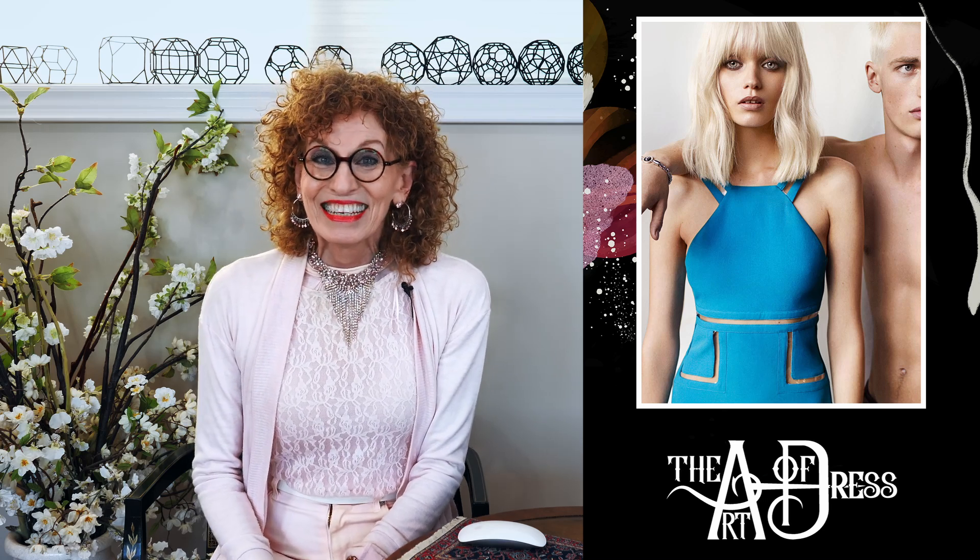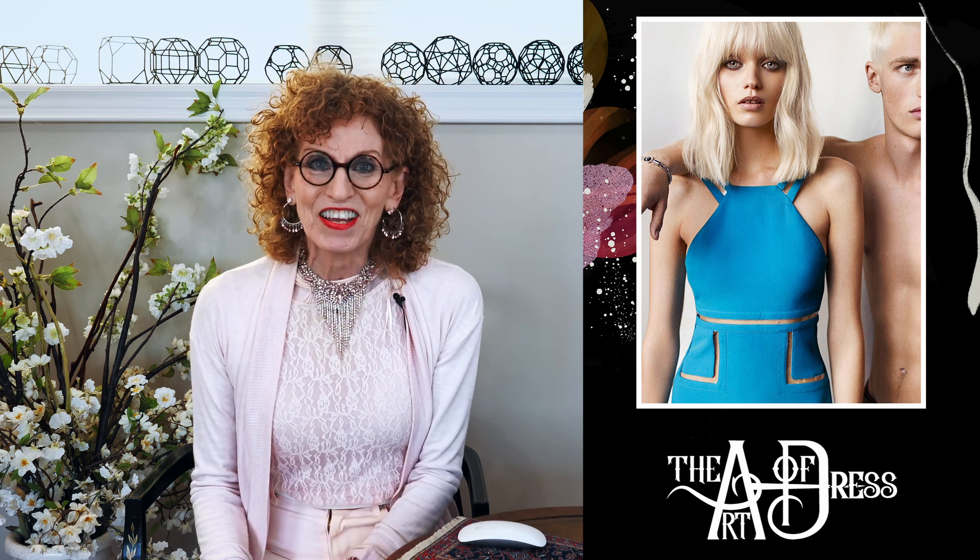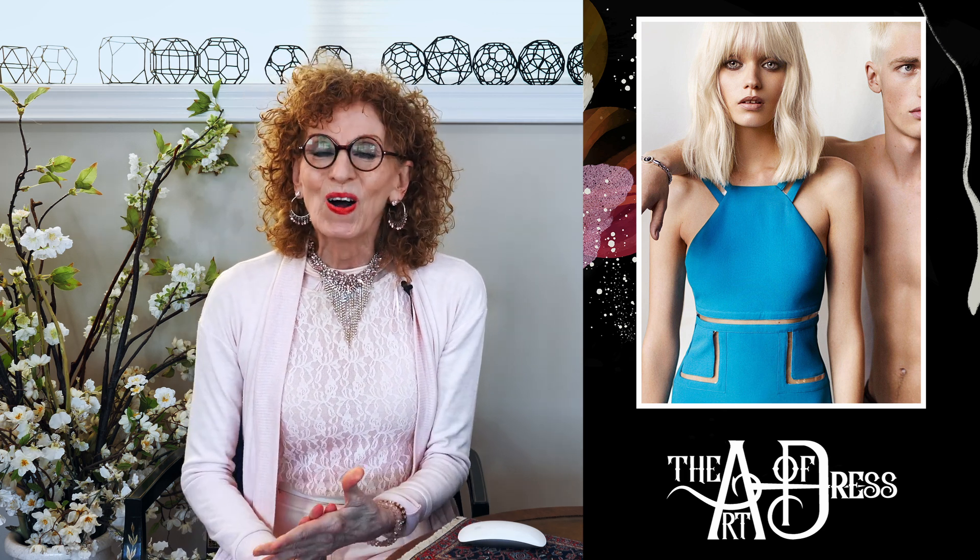Welcome to the Art of Dress. Today I'm happy to share with you the effect of artistry on sky-blue water alternate colors.